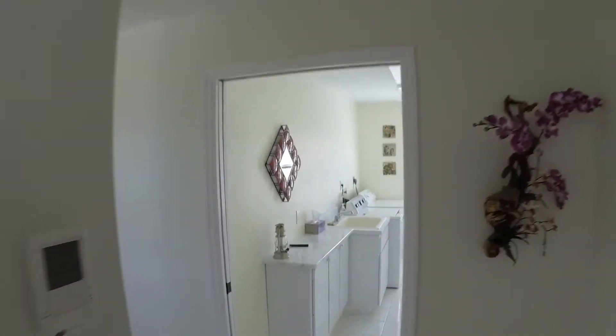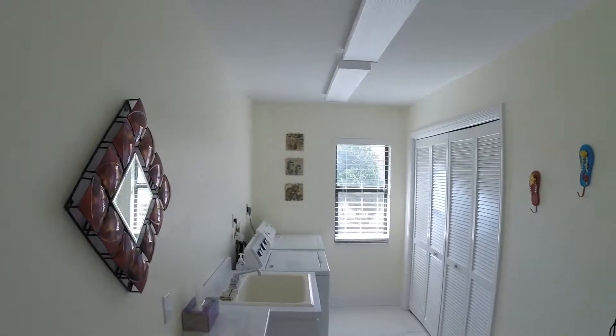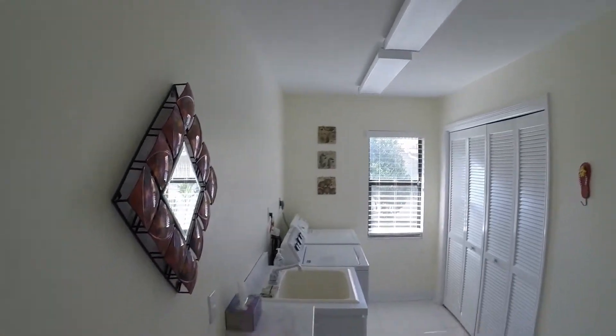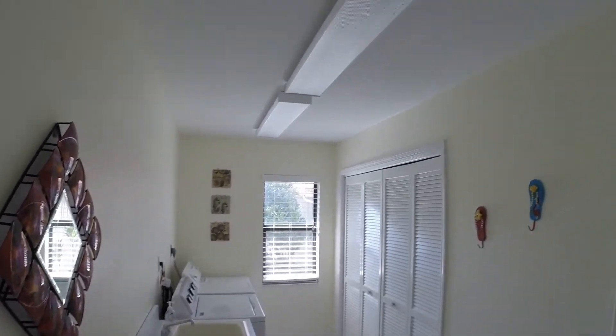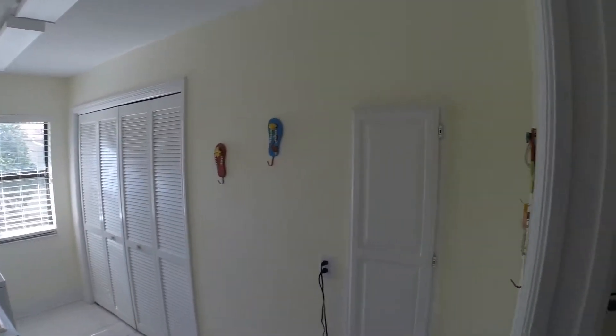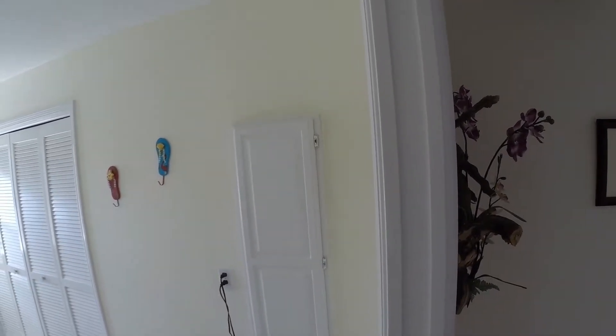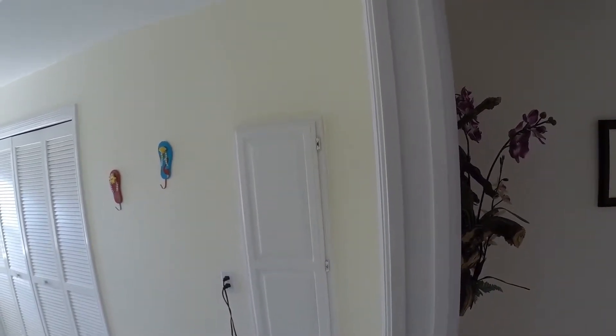Very generous laundry room — plenty of room for whatever laundry machines you may have. We've got a granite countertop here, great storage for linens and such, and a built-in ironing board. So you should be able to have lots of elbow room and take care of whatever you need in the laundry room.